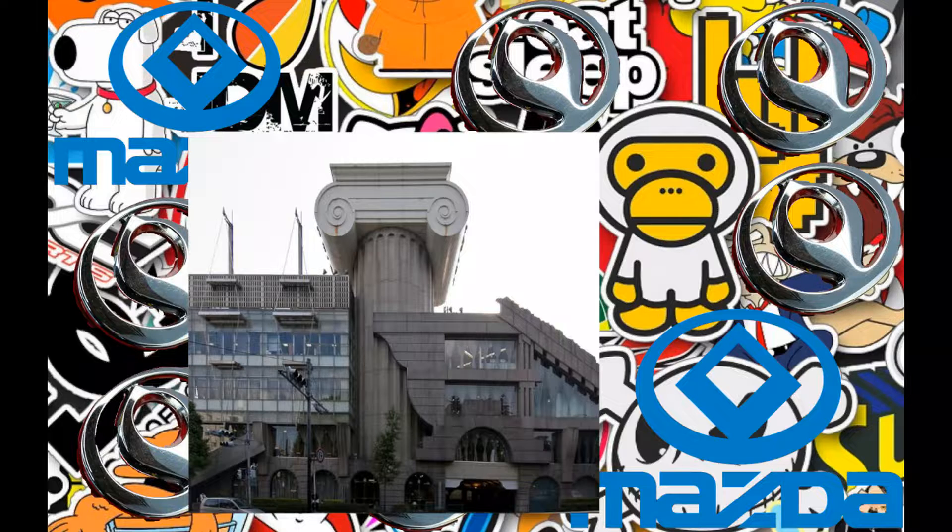All the M2 vehicles were sequentially numbered with a metal plate. The M2 division closed down in 1995 after Ford bought some Mazda shares, in exchange for keeping Mazda afloat.